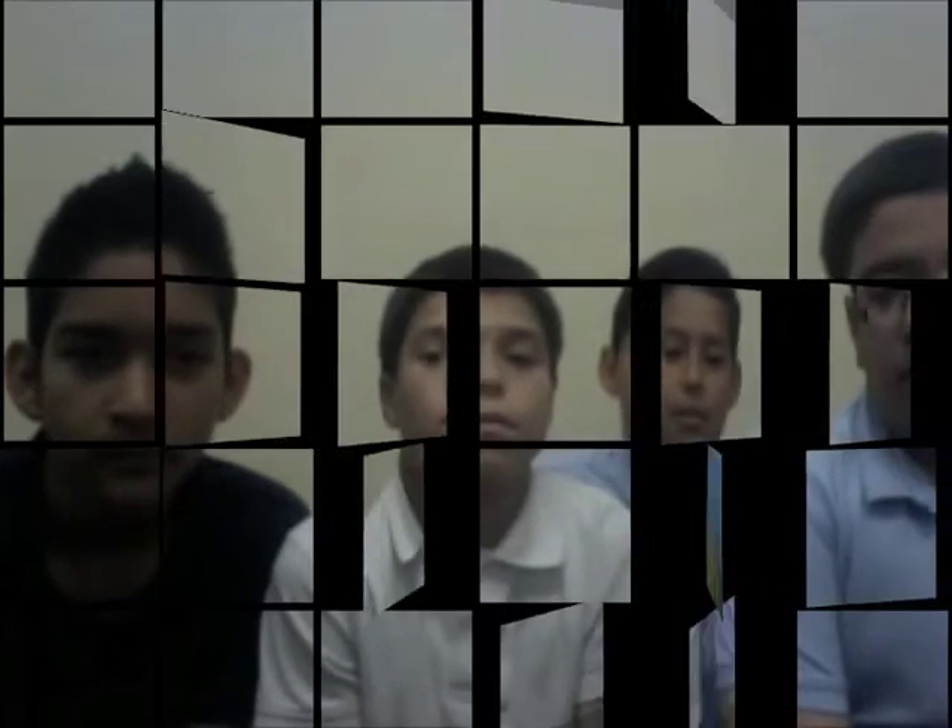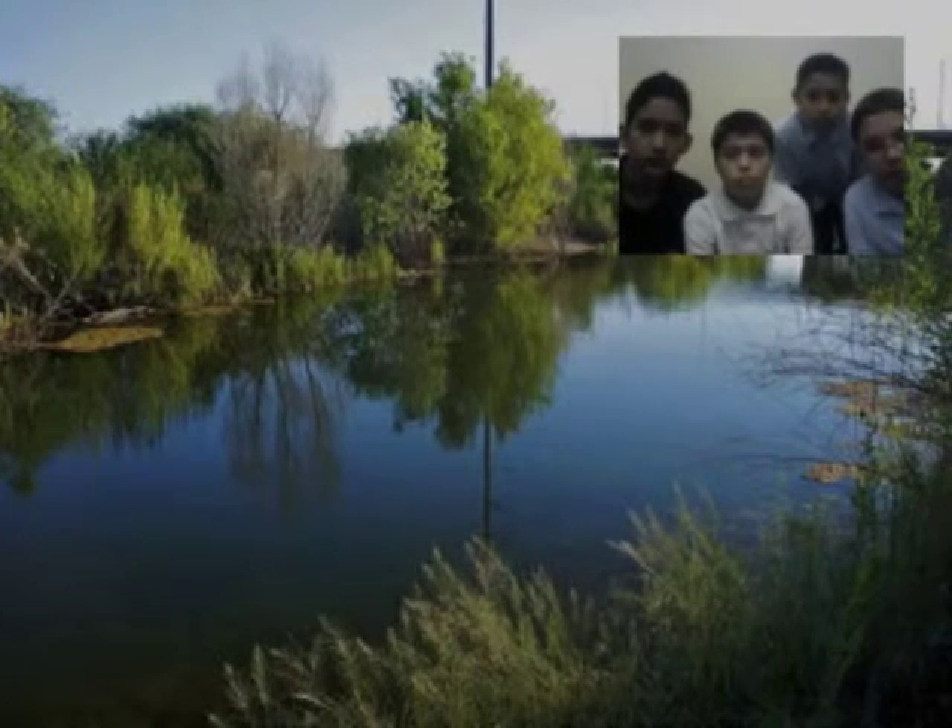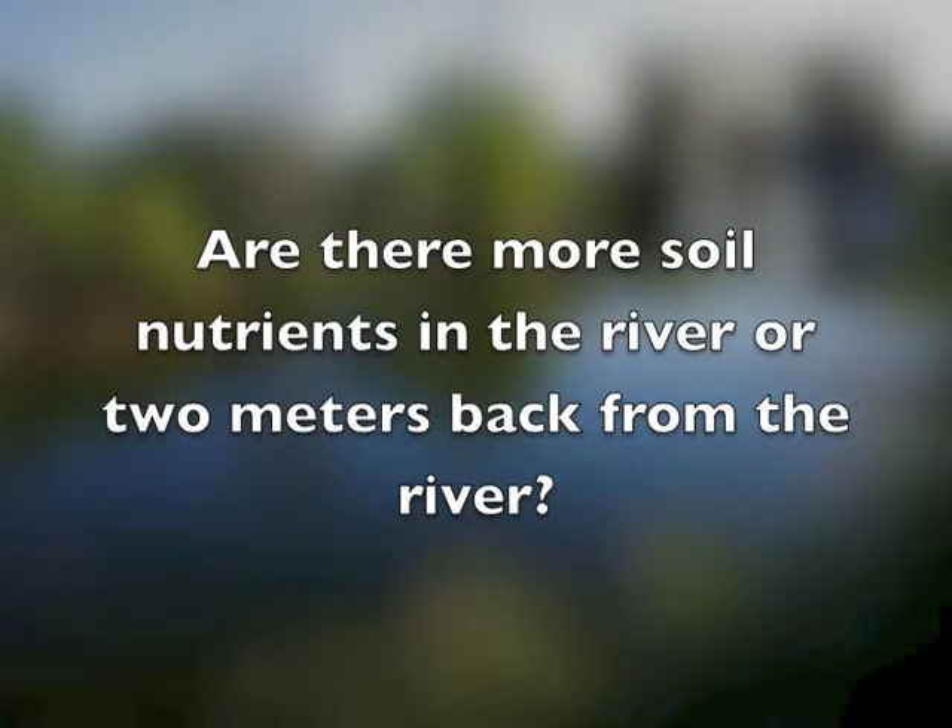This year, we were given the opportunity to visit the Rio Salado Habitat Restoration Area and become soil scientists for one day. We would like to share some of our data with you. The question that our group of soil scientists came up with was: are there more soil nutrients in the river or two meters back from the river? To conduct our experiment, we needed the following materials: